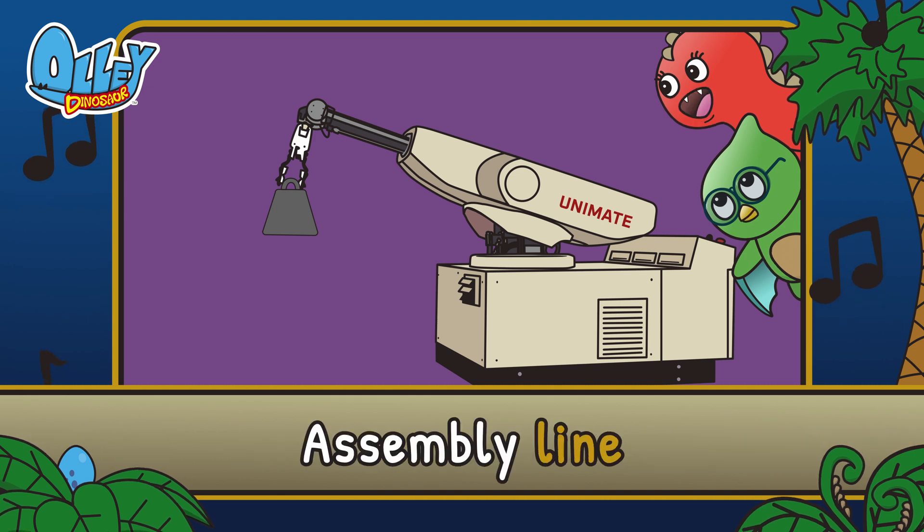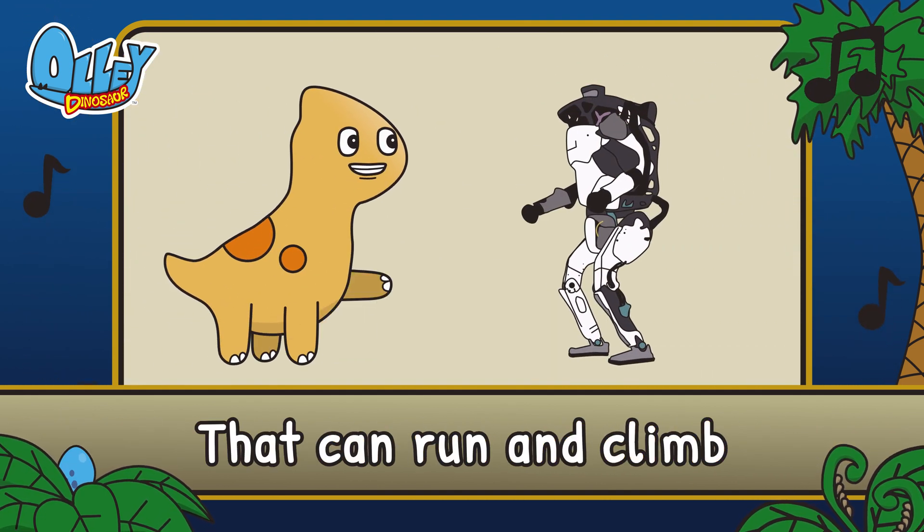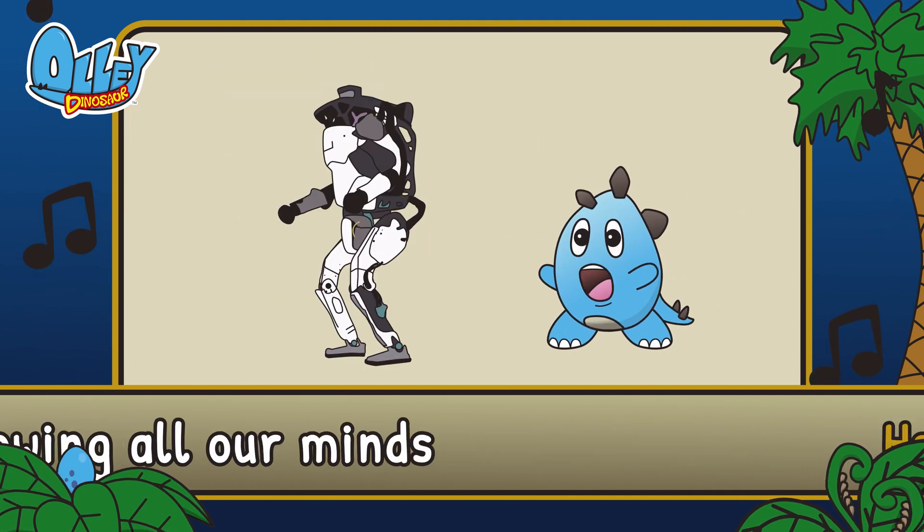Unimate was used on the assembly line. There are even robots that can run and climb. Atlas does a backflip blowing all our minds.